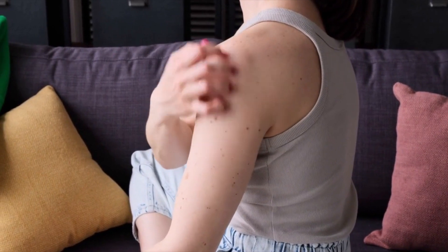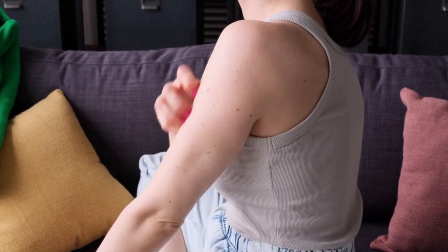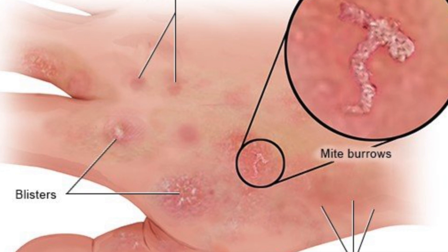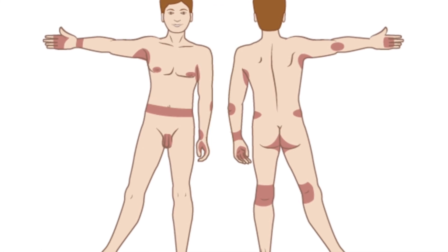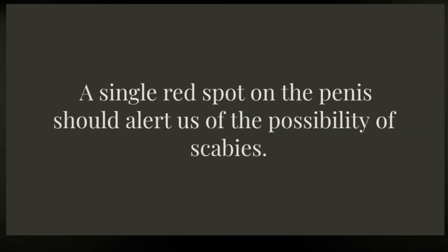How do you know if you have scabies? The telltale sign is intense itching that gets worse at night, but usually does not affect the face. You might find yourself waking up scratching — that's one of the most characteristic symptoms. You'll also notice small red lumps under your skin, sometimes forming a distinctive curvilinear tract that dermatologists call burrows. These usually show up between your fingers, around your wrists, along the waistline, in the elbows, and the genitals in men are often affected. A single red spot on the penis should alert us to the possibility of scabies.